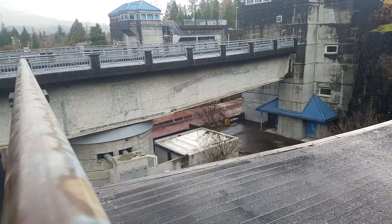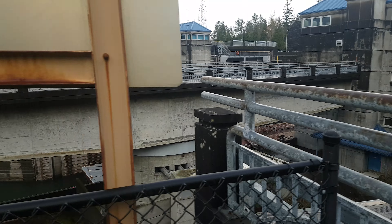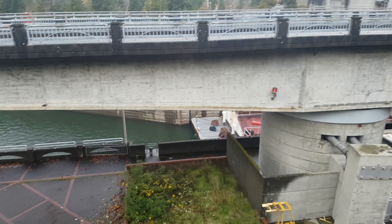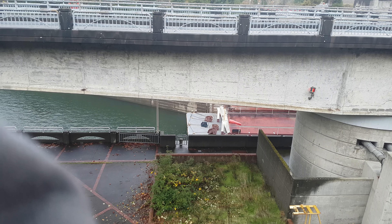I got it. Here comes the barge, pushing through the Columbia River, the Bonneville Dam at the Columbia River.